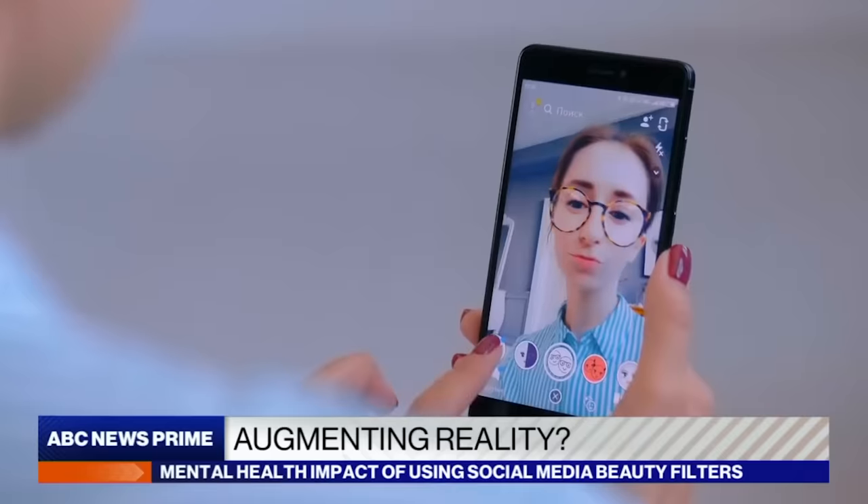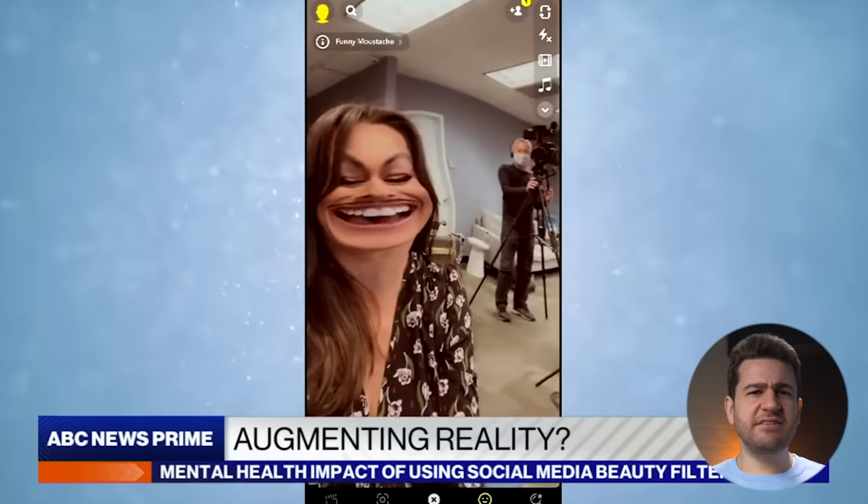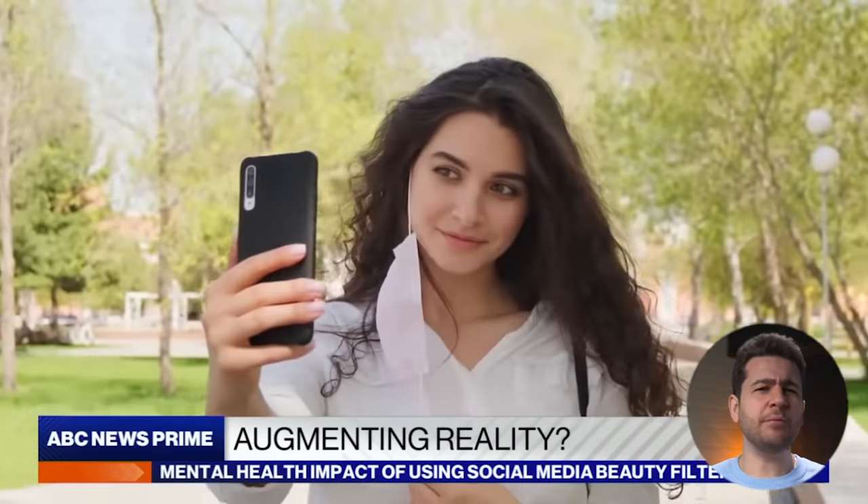Do you know what is the absolute worst thing about social media these days? It's that everyone looks exactly the same. We've all seen the headlines that social media is bad for our mental health. You've got all these filters giving you the ability to have thinner cheeks, brighter eyes, different color hair, and the most popular of them all, smoother skin with the perfect tone to make you look like Kim Kardashian.